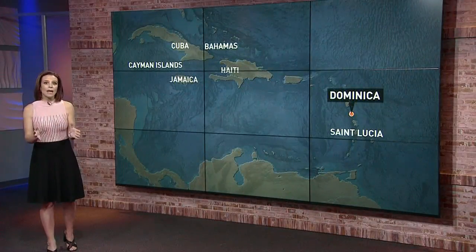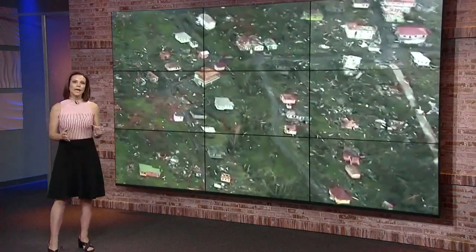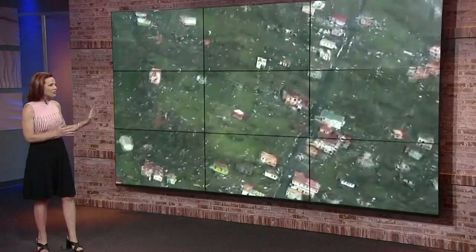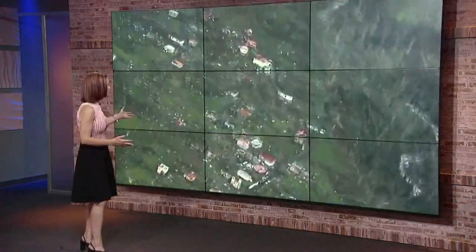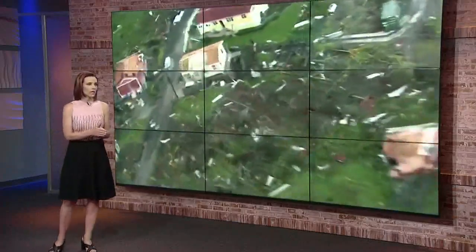We are getting a look at the damage in Dominica, that's southeast of Haiti. Hurricane Maria's eye tore through with winds up to 160 miles per hour. The storm ripped away roofs, knocked through buildings, and also destroyed electricity there.